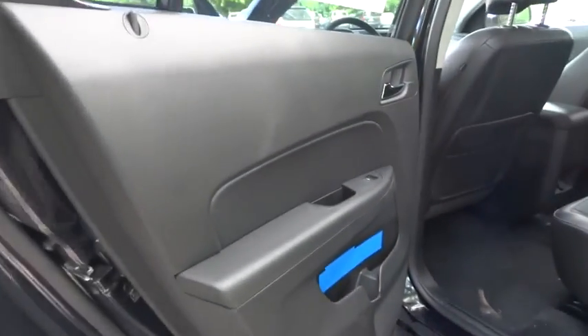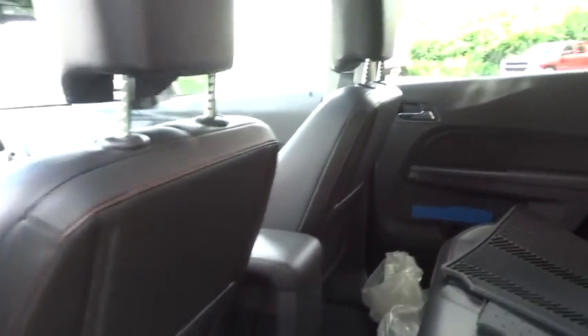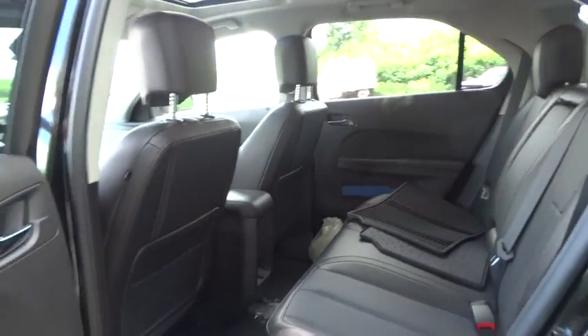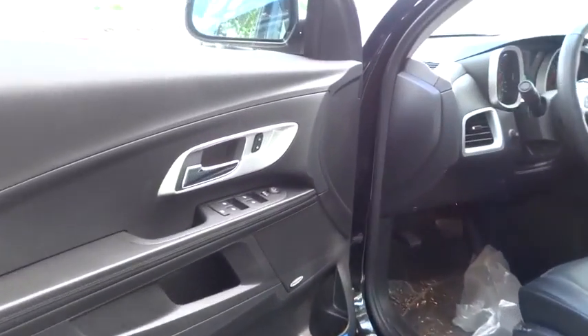Leather-wrapped steering wheel, adjustable steering wheel, power steering, floor mats, four-wheel disc brakes, aluminum wheels, cruise control, auto-dimming rear-view mirror, premium sound system.